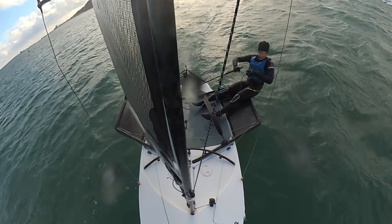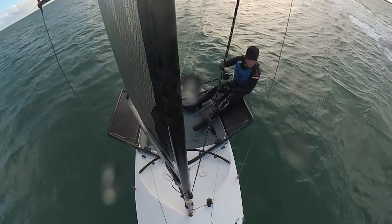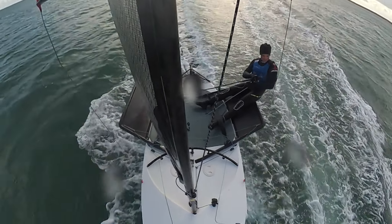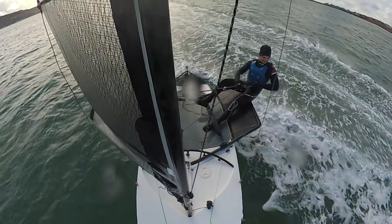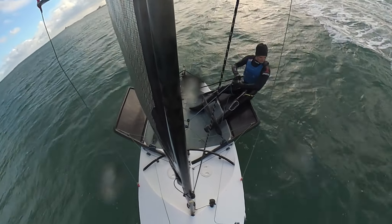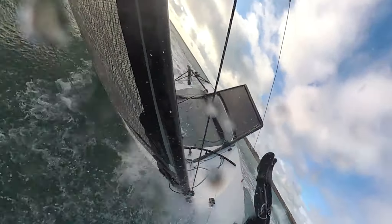You can see there with the rib in the background — it looks like Sam is sending it downwind but also trying to get close enough to the rib for some good footage. You'll see he's playing the mainsheet a lot and steering quite a bit as well, all to keep the boat balanced whilst staying close to that rib, and then something happens and he comes off the boat.